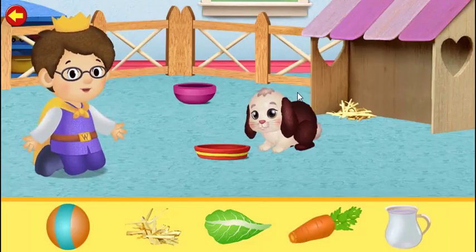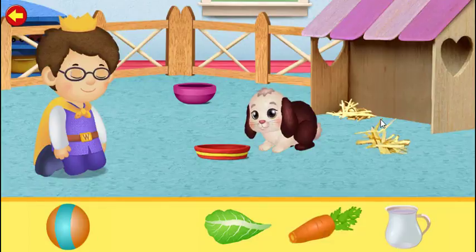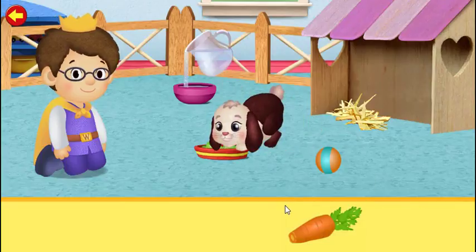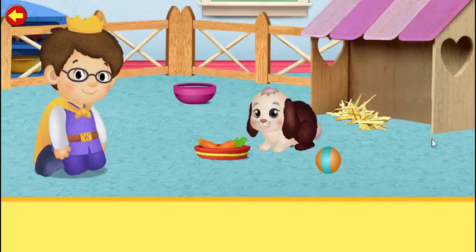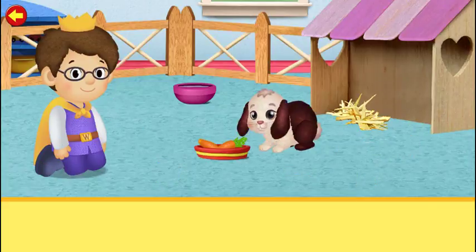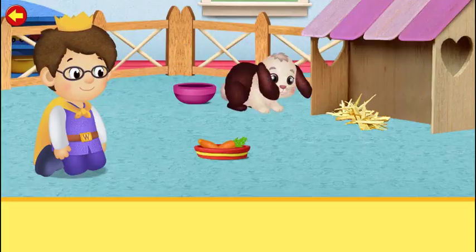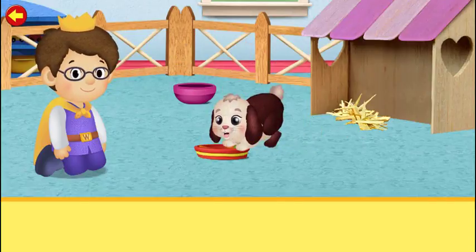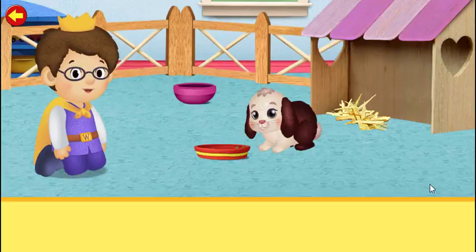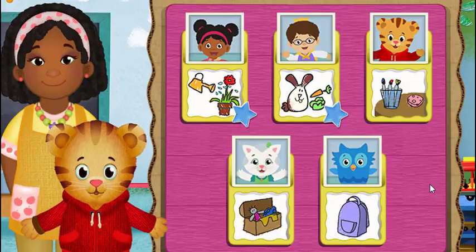Today my job is to take care of Snowball. I royally like our bunny. Will you help too? Let's get started. We're done. We're royally good helpers together. What job would you like to help with now?